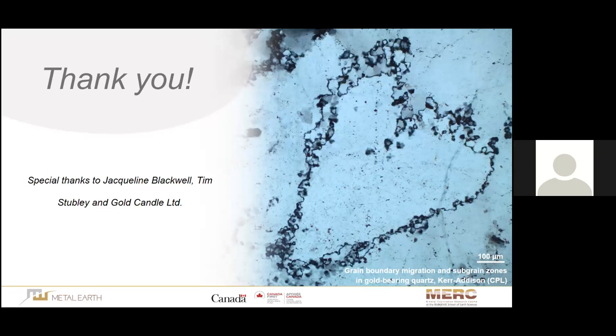Thank you very much, Jorgi. Any questions? There's one in the chat room: any comments on why the fluid evolves to become more arsenic-rich?